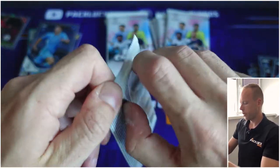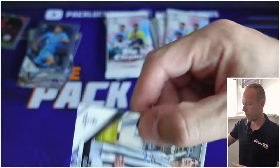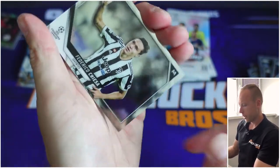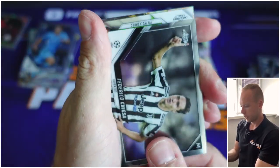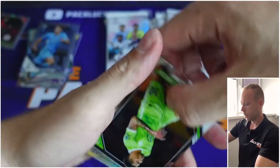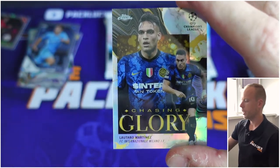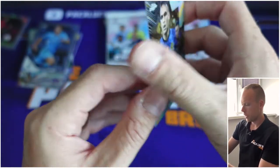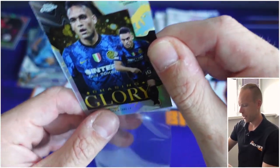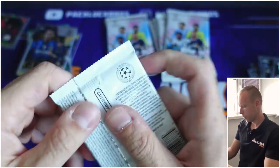NFL is starting next week, the World Cup is coming up this winter in Qatar. Vlahović, who's shining for Juventus, then we have Chiesa — nice, nice, nice. And then we have — what's this? Chasing Glory! Lautaro Martinez with a silver card — what a nice insert, man, look at it. A very nice insert: Chasing Glory, Martinez, for Internazionale. Several packs to go.